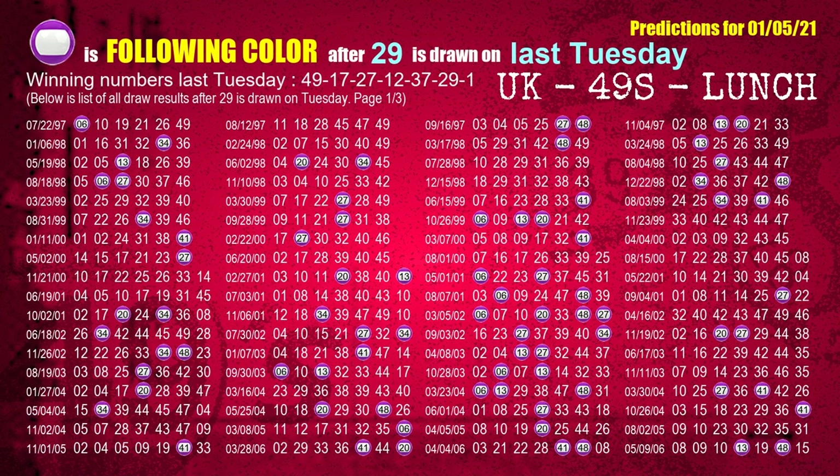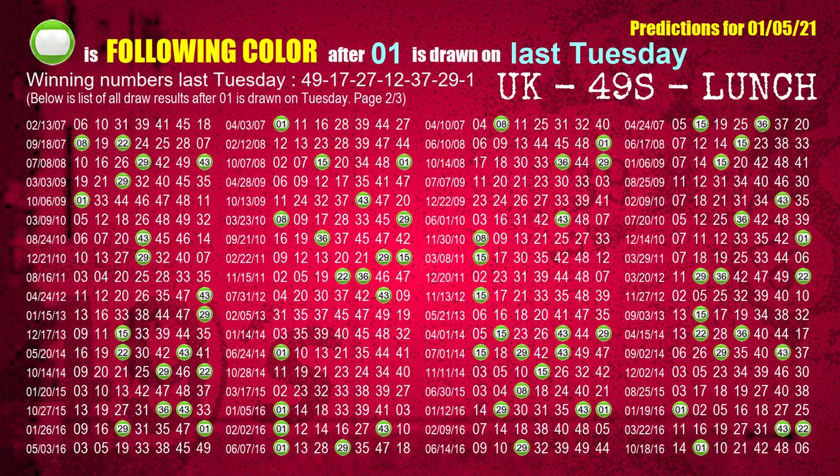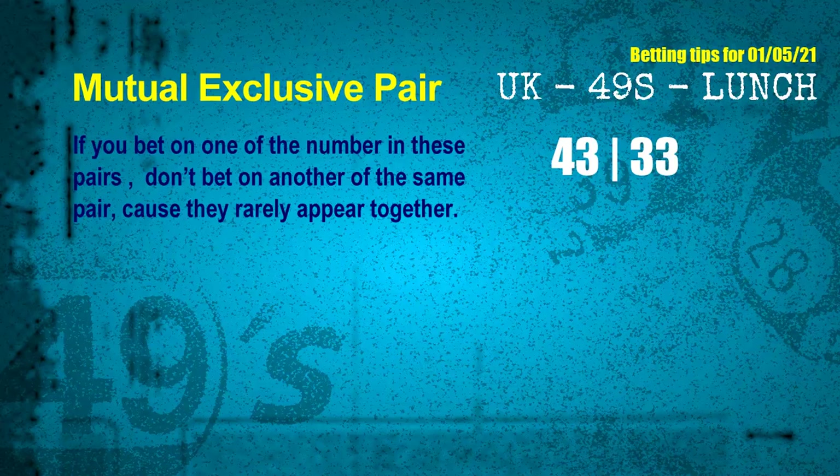The sixth winning number last Tuesday is 29; the most frequently following color is purple. The booster winning number last Tuesday is 01; the most frequently following color is green. According to the statistics above, with today's winning numbers 01, 17, 24, 28, 11, 03, 14 and last Tuesday's winning numbers 49, 17, 27, 12, 37, 29, 01 — the frequent following colors are red and brown. Now we have some following ones and ball colors; here are some tips for you to increase hit odds, such as mutual exclusive pairs.